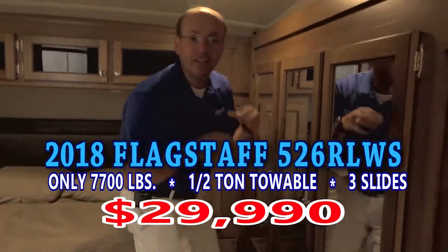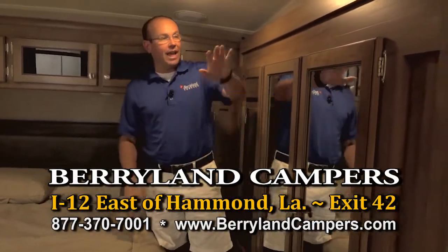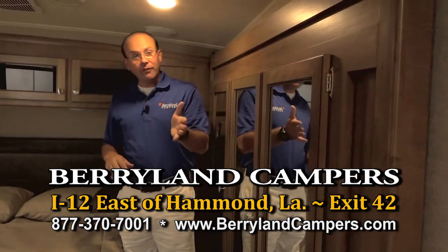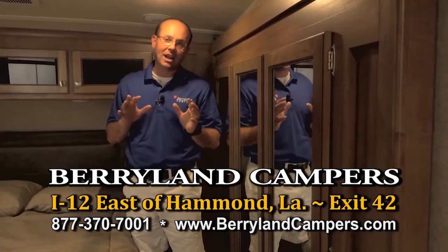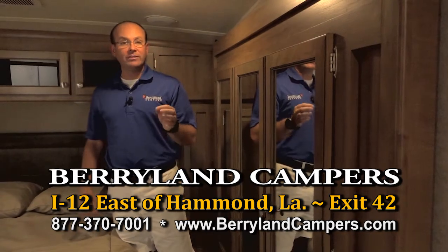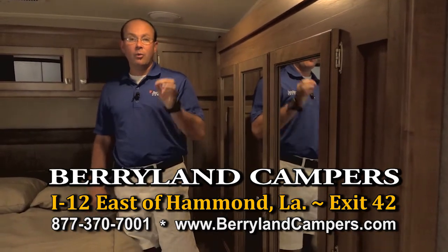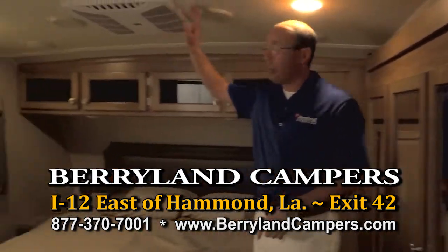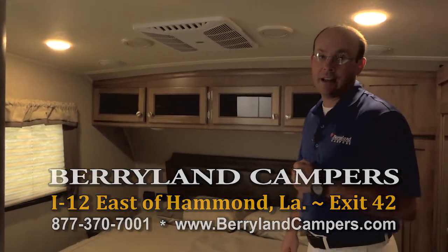It's got torsion axles, it's got upgraded suspension, it's designed to be pulled across the country, and we give you the storage to take it across the country. If you're looking for a fifth wheel for your half-ton pickup truck, come on out to Berryland Campers — we've got plenty in stock to show you. This is just one of the many specials: the 526 RLWS triple slide, three slide outs, with a dry weight of 7,634 pounds — that's what this trailer weighs with two air conditioners — and it's on sale for $29,990.